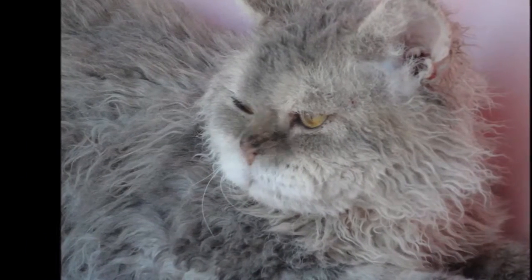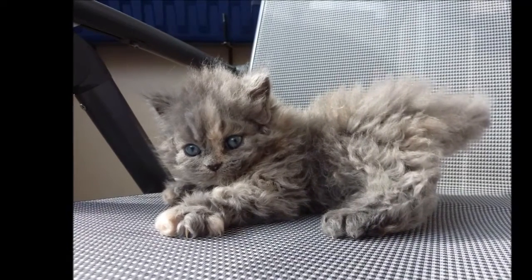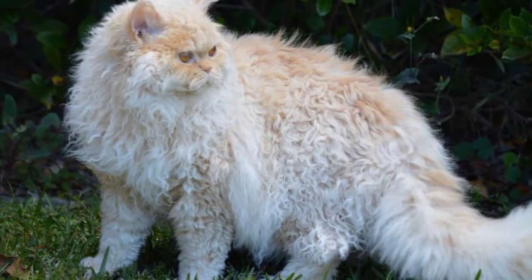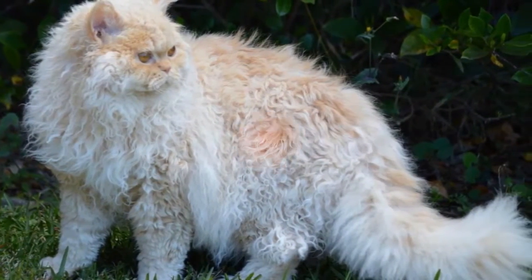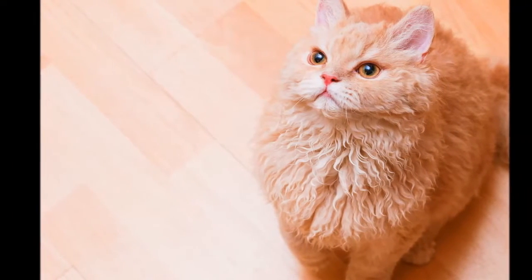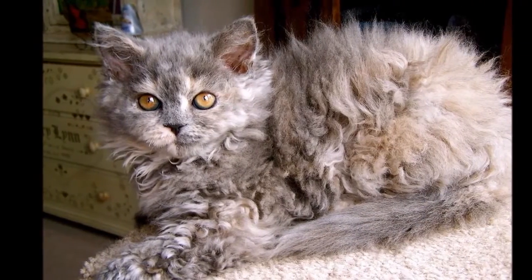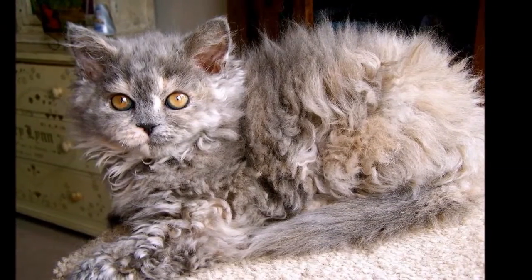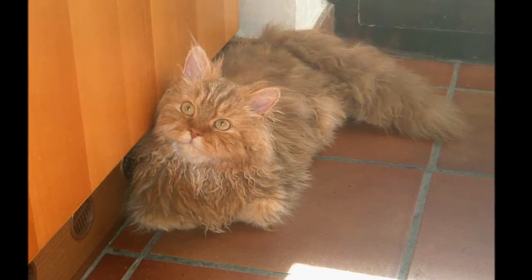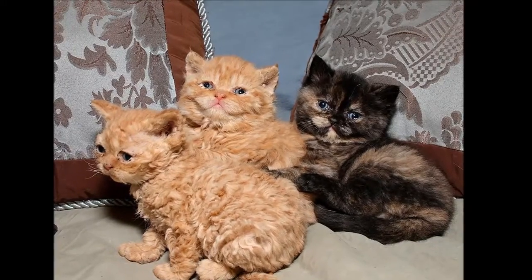Gently running your fingers through his coat will help fluff up the curls — just about the easiest styling you can do. A bath is rarely necessary, but if your Selkirk gets dirty, use a moisturizing shampoo and let him air dry for a few hours in a warm, draft-free place. Using a blow dryer will give him an appearance more like that of a poodle. Brush the teeth to prevent periodontal disease; daily dental hygiene is best, but weekly brushing is better than nothing.